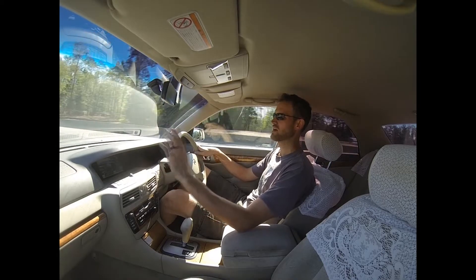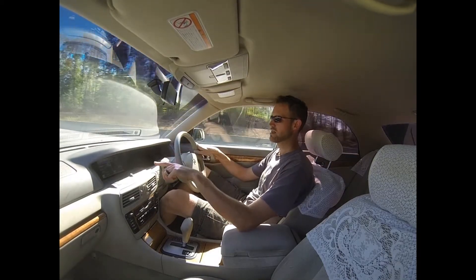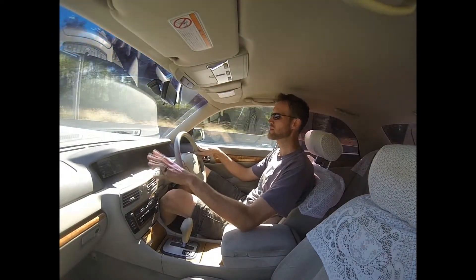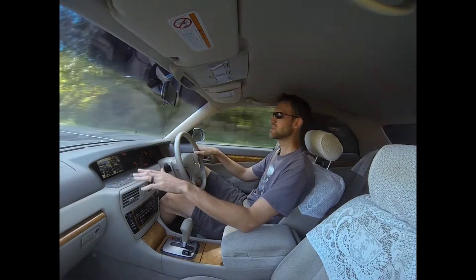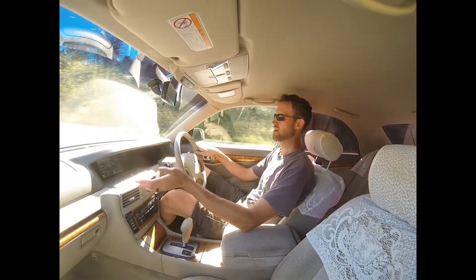You can press some buttons and change some stuff. The climate control is dual zone, left to right, which is controlled up there as well. You can kind of figure that out because it's obvious — hot, cold, plus, minus, that kind of thing. But anything else you can't figure out if you can't read Japanese.